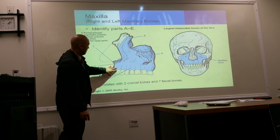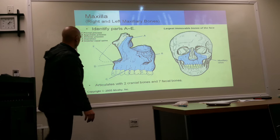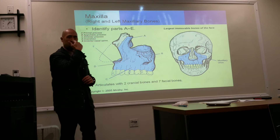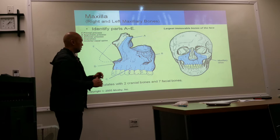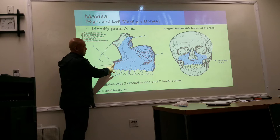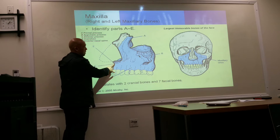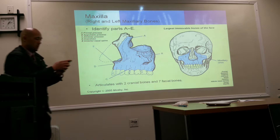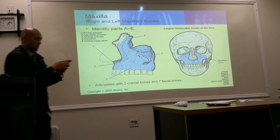Another process is the alveolar process — the bump on the maxilla where the upper teeth are inserted. And then the acanthion, which is the landmark we use for a lot of skull views. It's right at the bottom of your nose and above your lip — there is a little indentation there known as the acanthion. The maxilla is the largest immovable bone of the face; it articulates with two cranial bones and seven facial bones.